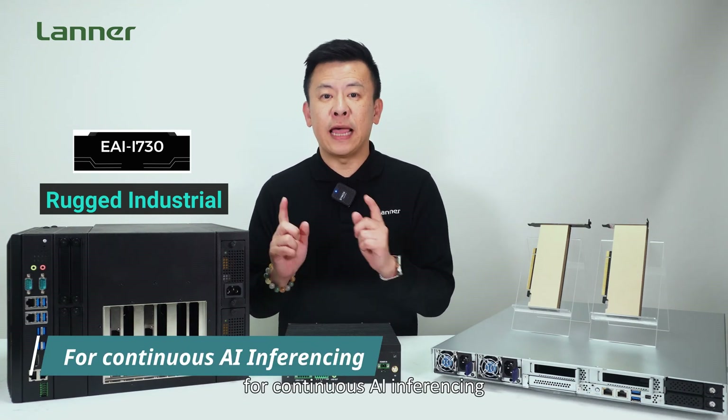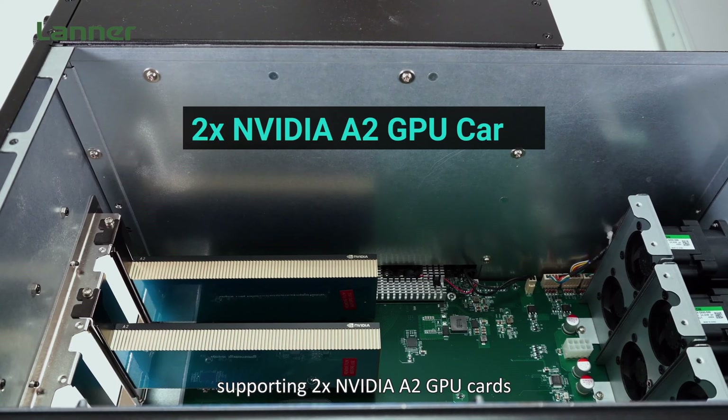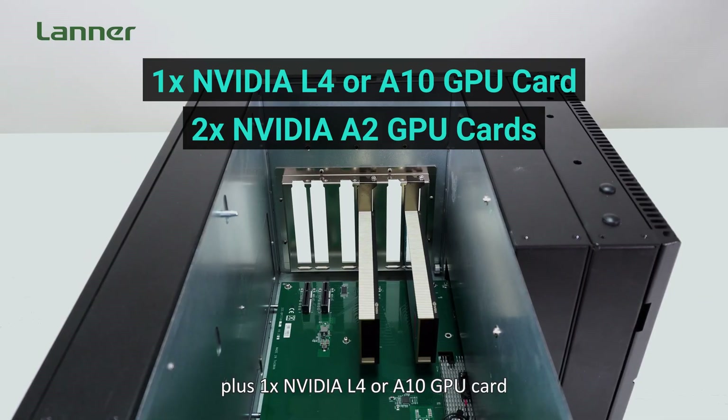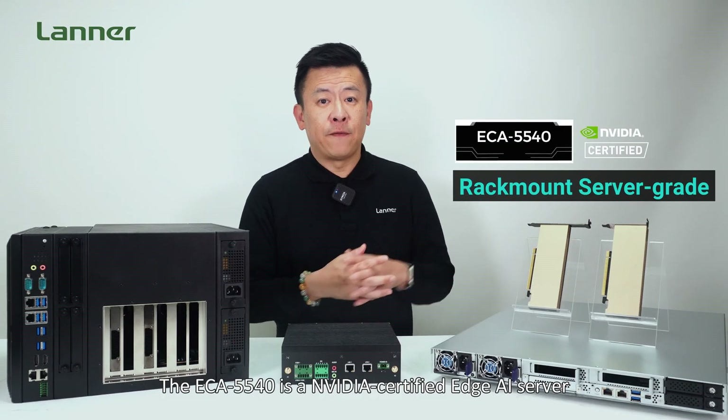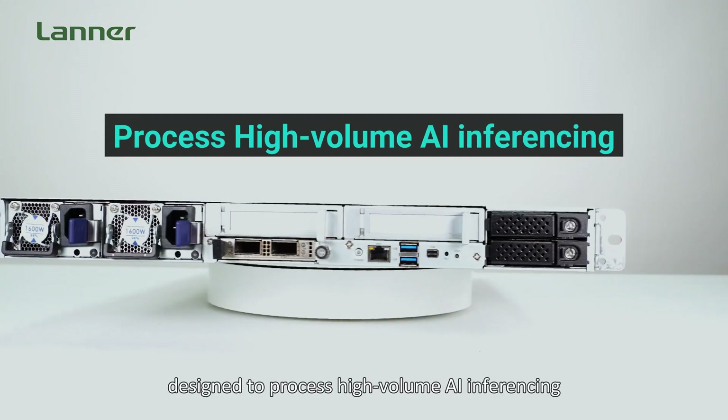The EAI i730 also serves as a powerful agile appliance deployed at a production facility for continuous AI inferencing. It is equipped with 4 PCIe slots supporting 2 NVIDIA A2 GPU cards, plus 1 NVIDIA L4 or A10 GPU card.